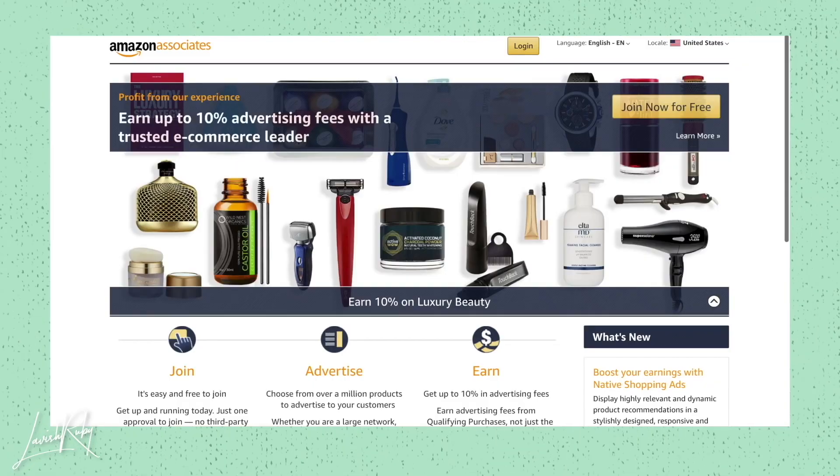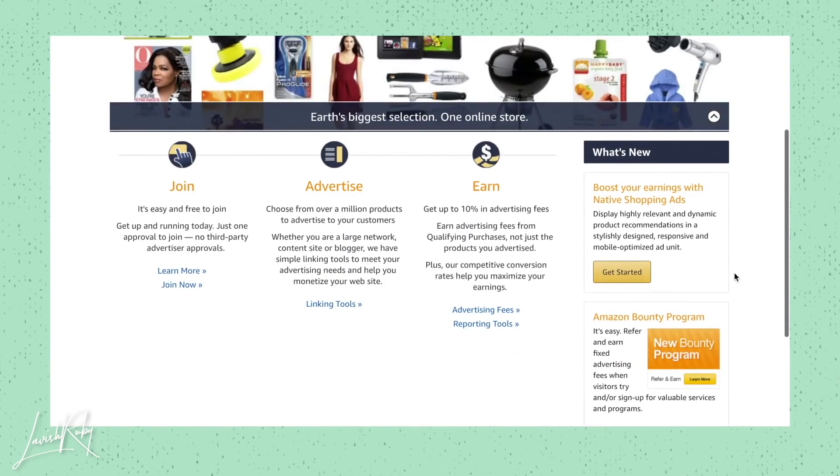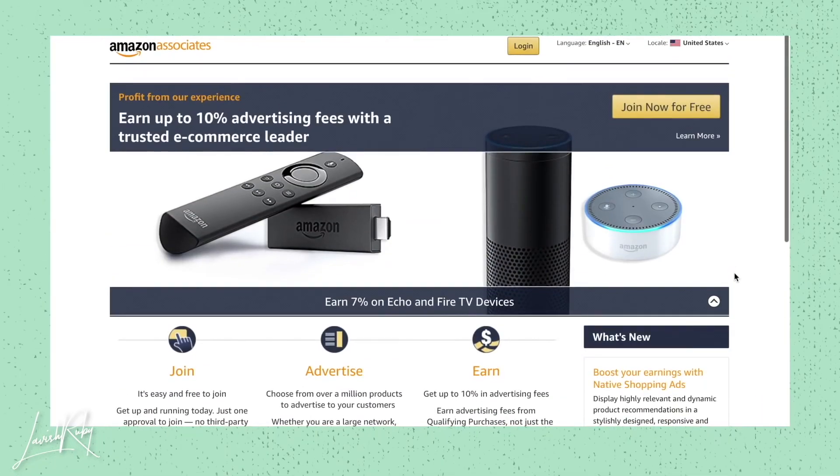Another website a lot of people use is Amazon Associates. This is not going to be a ton of money — it's just something to add on to your other side hustles. With Amazon Associates, it's easy and free to join. You can choose from over a million products to advertise and get up to 10% in advertising fees. A lot of people make tons of money by putting out content related to things they're affiliates with. The more expensive the product you're promoting, the higher your percentage earnings. For example, if you're selling a $1,000 camera at 10%, you're getting $100 just for promoting it.